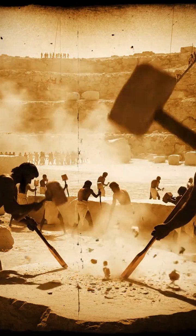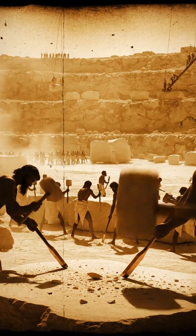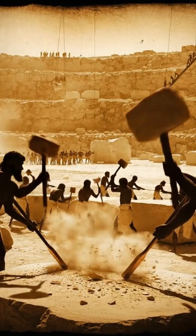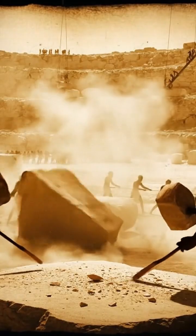The journey of each pyramid stone began deep in ancient quarries, where thousands of workers carved limestone from the earth. Stones were split using copper tools and wooden wedges that expanded with water, cracking each block cleanly.